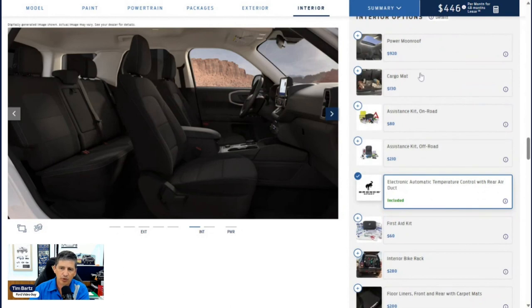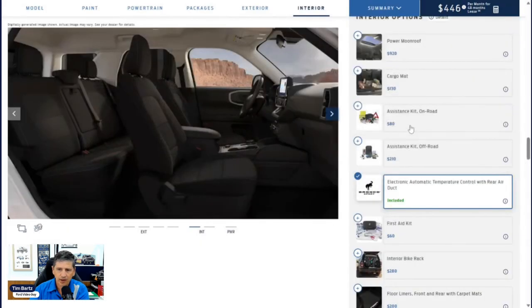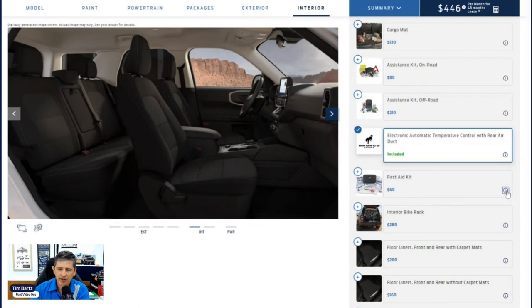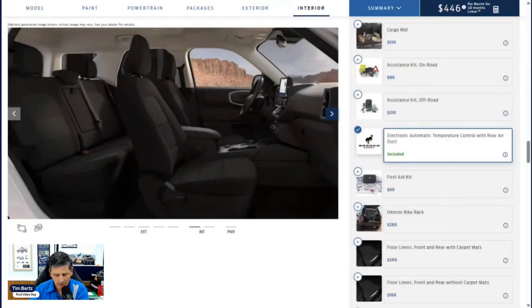For interior options, the power moonroof is $920 and requires the Convenience Package. A cargo mat is $130 — a Ford accessory included with your vehicle at shipping that shouldn't hold up your build. On-road and off-road assistance kits are $80 and $210 respectively — I'd recommend ordering those through the Ford Accessories website instead of including them in the build. A first aid kit with a Bronco emblem is $60 and also available through Ford Accessories.